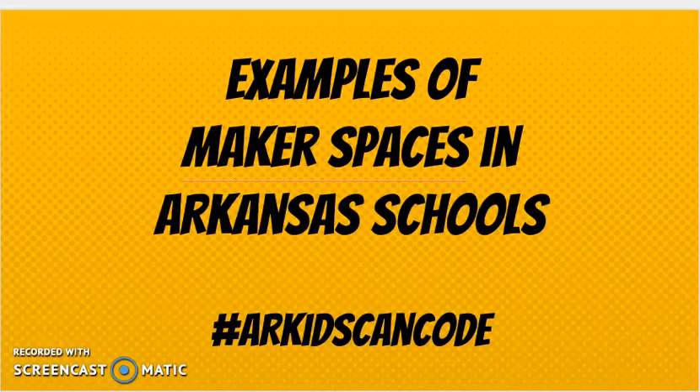We wanted to share a couple of examples of maker spaces in Arkansas schools. You're going to see this hashtag as we post photos and information about maker camp: AR Kids Can Code. Did you know Arkansas leads the nation in creating computer science standards for grades K-8? And that Facebook recently gave Arkansas schools over a million dollars worth of virtual reality equipment — all because our governor is leading the way in computer science.